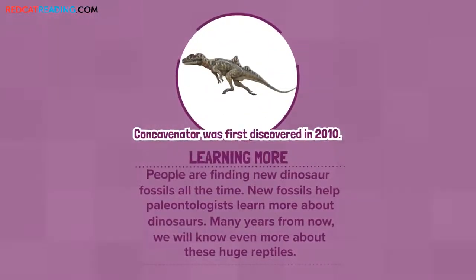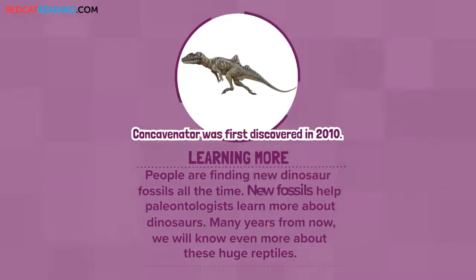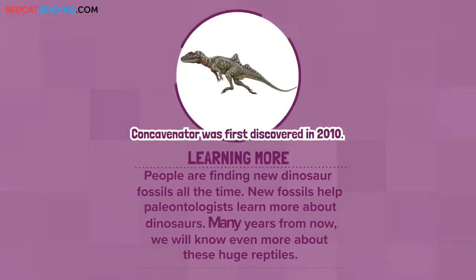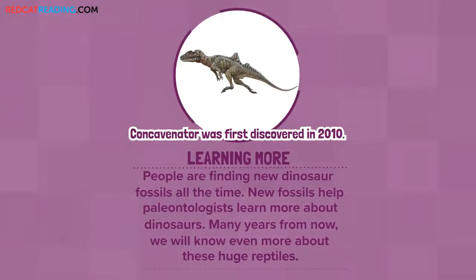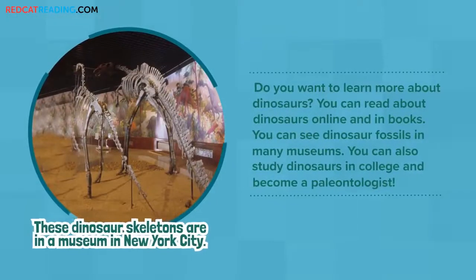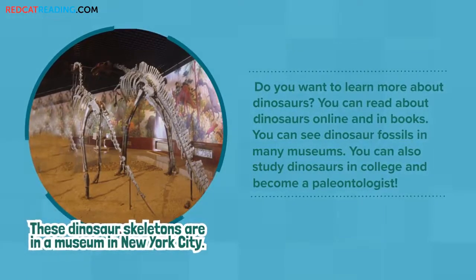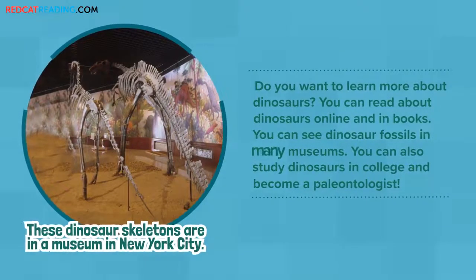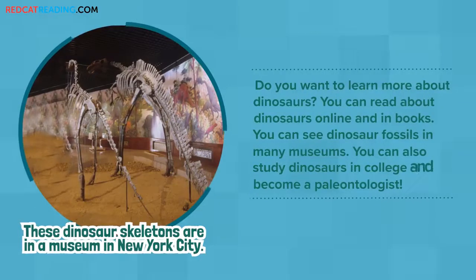Learning more. People are finding new dinosaur fossils all the time. New fossils help paleontologists learn more about dinosaurs. Many years from now, we will know even more about these huge reptiles. Do you want to learn more about dinosaurs? You can read about dinosaurs online and in books. You can see dinosaur fossils in many museums. You can also study dinosaurs in college and become a paleontologist.